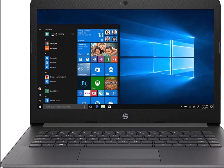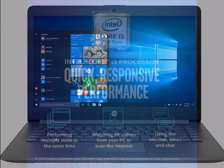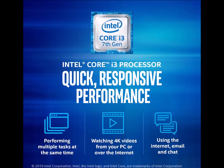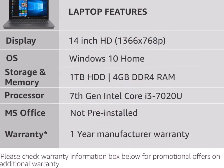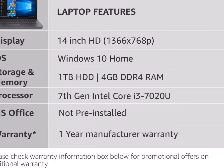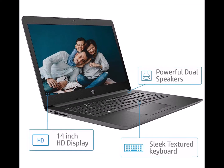Let's talk about the HP 14 Core i3 7th Gen 14-inch thin and light laptop. It comes with 4GB RAM and 1TB HDD, Windows 10 Home, in Smoke Gray, weighing 1.59kg. Model number 14QCS 00062, launched by HP.